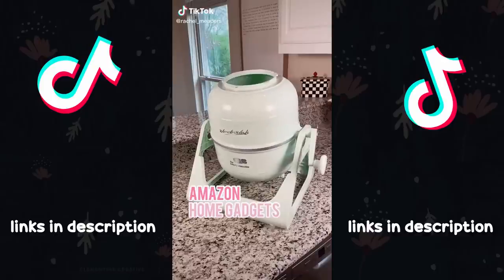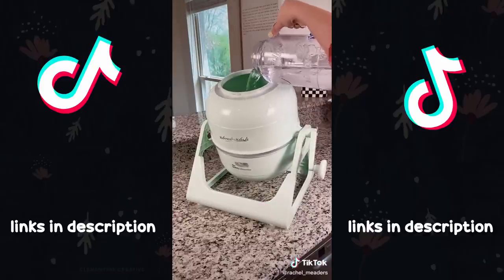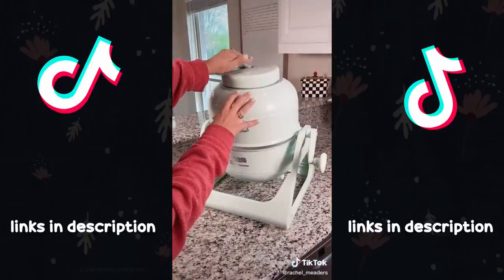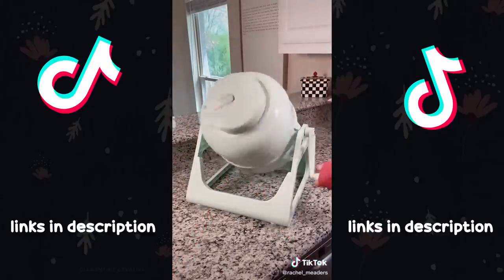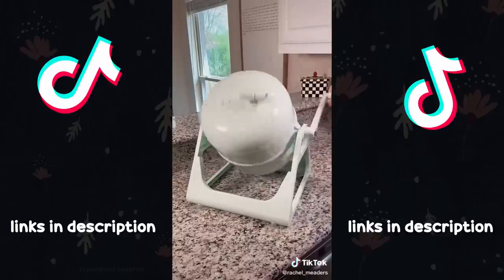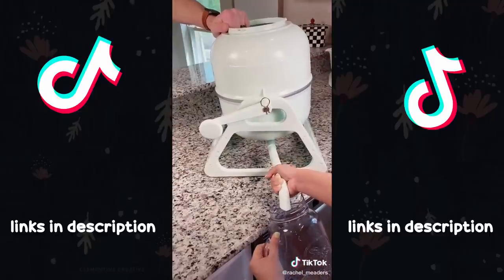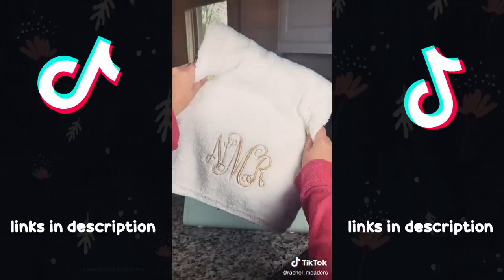This mini and portable washing machine comes in so many different pastel colors and requires no electricity. It can wash a five-pound load in just a minute or two. We washed a couple of towels in one minute, making sure the washer turned once per second — that's 60 spins and you're done. The entire machine is under six pounds and makes doing laundry in an apartment, RV, dorm, or boat so much easier.